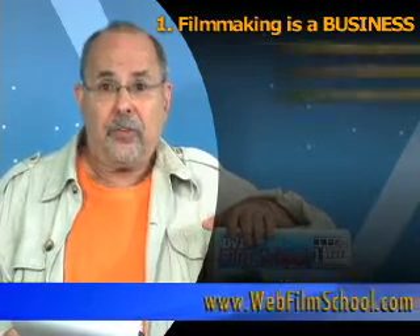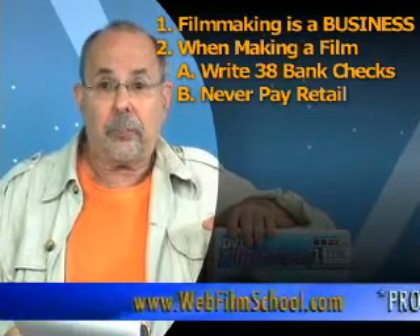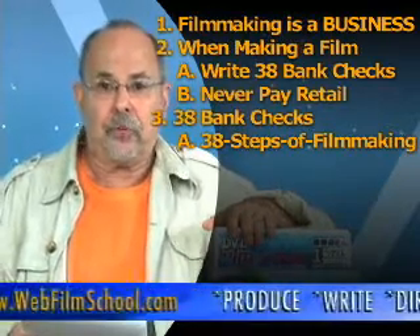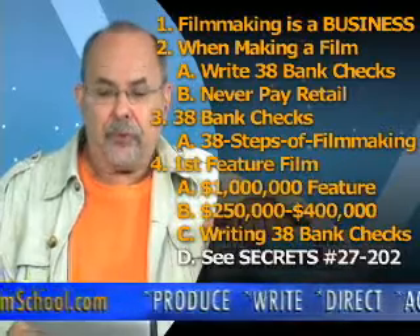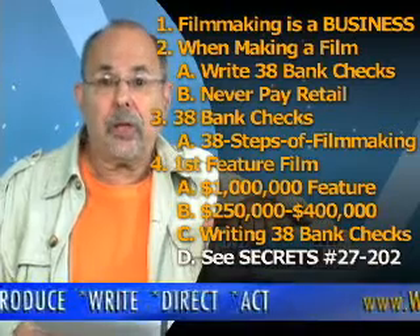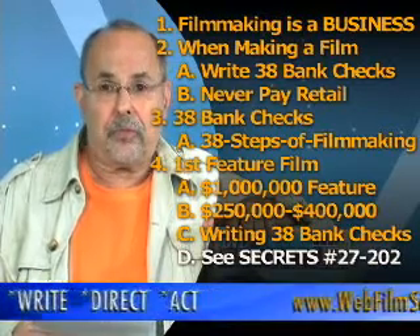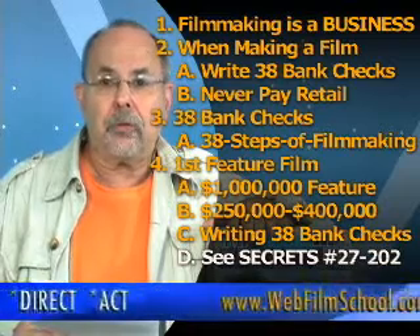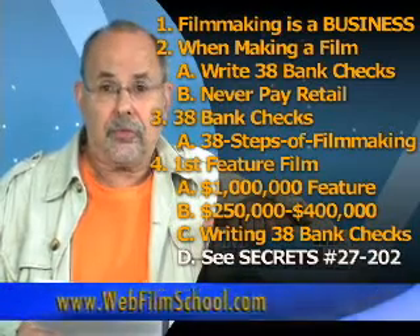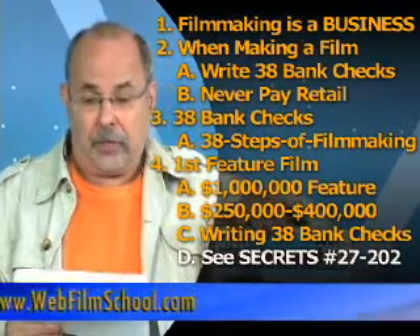Now let's see what you've learned and what you're about to be learning. First off, you understand filmmaking is a business — Hollywood is a business. And when you make a feature film from beginning to end, you're going to write 38 bank checks. In the upcoming segments, I'm going to teach you how to write each one of those bank checks and how to make your first feature film. Your first feature film budget is going to be a million dollar feature. But you also understand Hollywood lies, and you make million dollar features for $250,000 to $400,000. So in the upcoming segments, I'm going to teach you how to make a million dollar feature for $250,000 to $400,000 by writing those 38 bank checks — what I call the 38 steps of filmmaking — covered between secrets numbers 27 to 202.